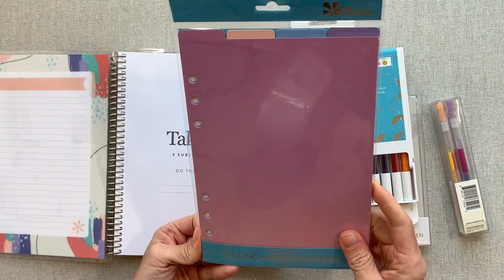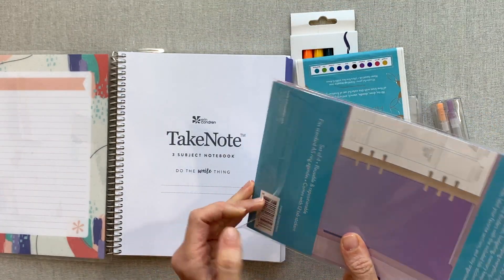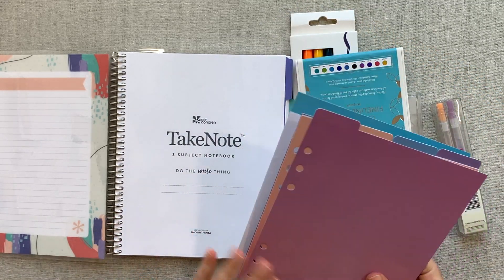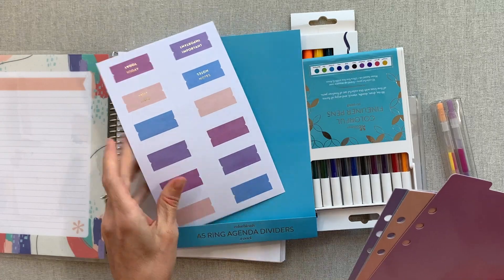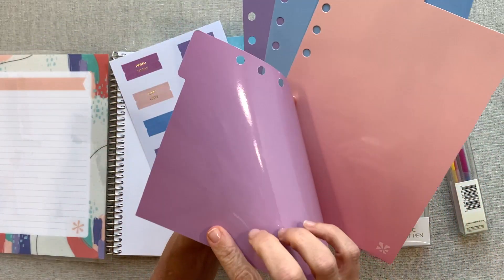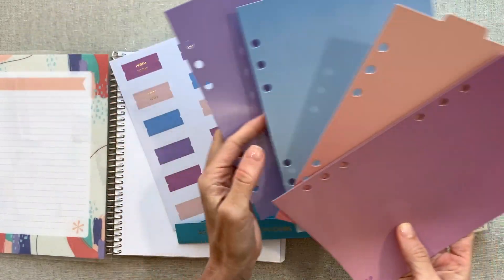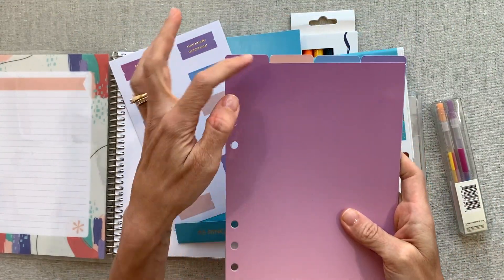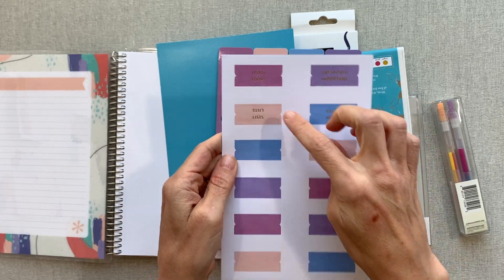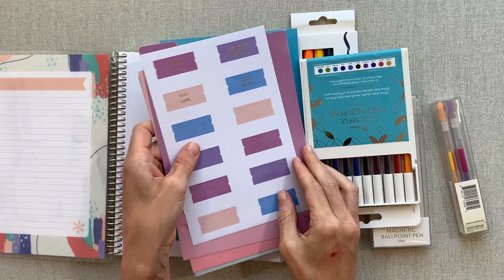These are A5 ring agenda dividers, a four-pack. I can see how these would be really useful — they're very heavy duty, all coated, and in four beautiful colors. They come with label stickers: notes, important, today, lists, or you make your own and stick them on. That is for the A5 ring agenda.